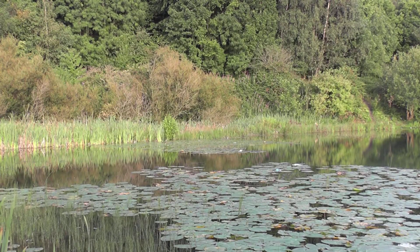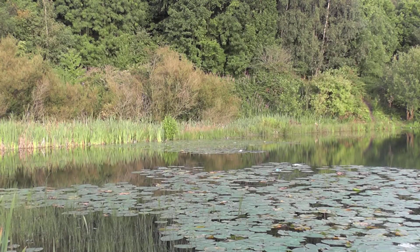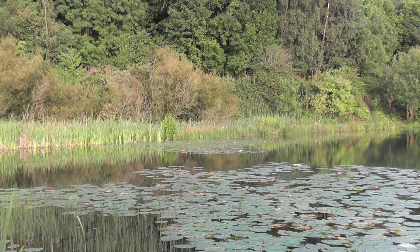The lower reservoirs also hold good numbers of dragonflies including Banded Demoiselle, Emperor and Broadbodied Chaser.